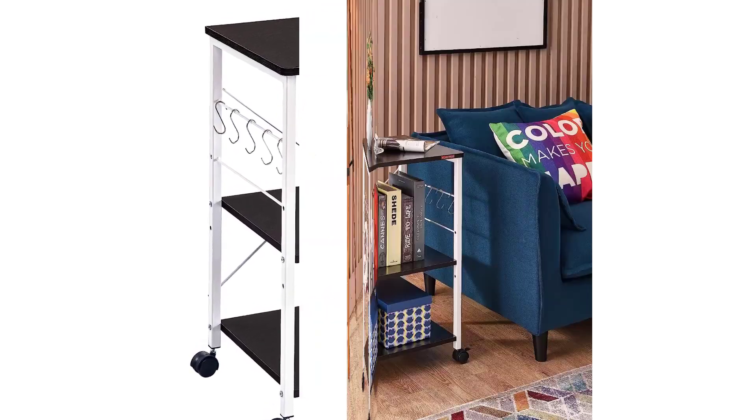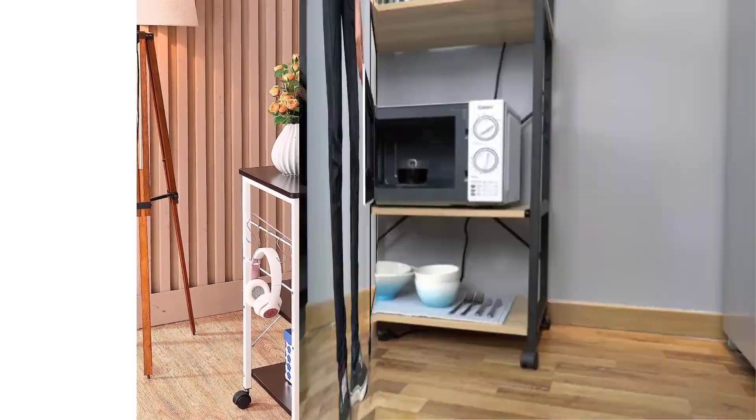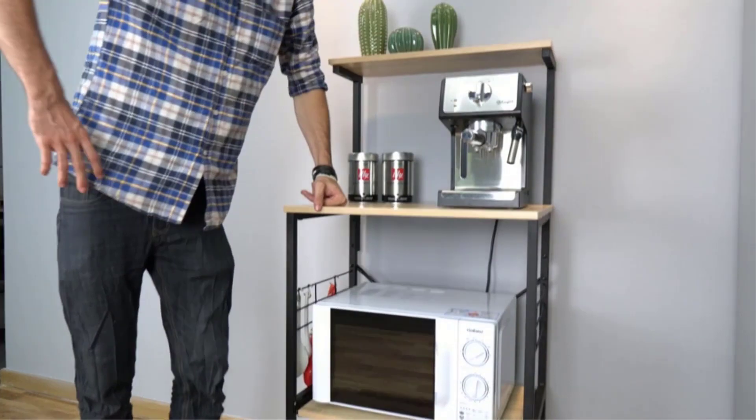After testing each for days on end in a real kitchen, in different nooks and crannies around the home, we offer you our recommendations and which to select for size, storage, and look.